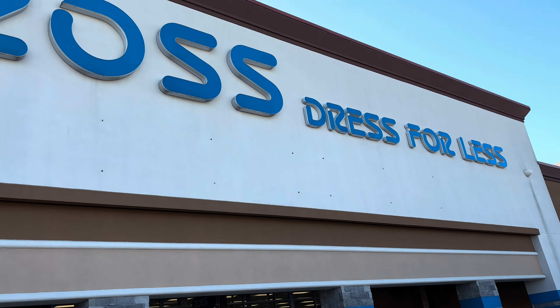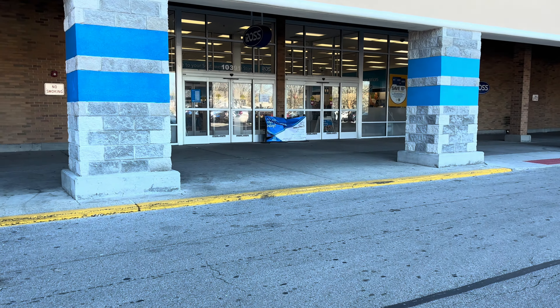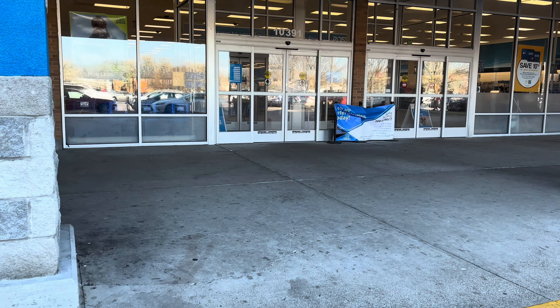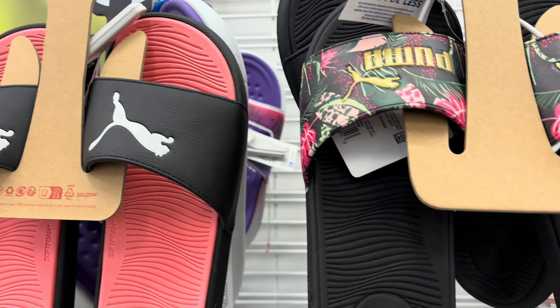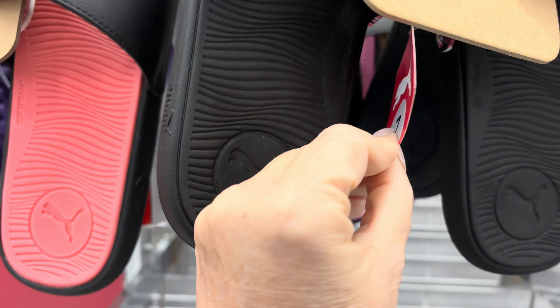Hey y'all, it's Cheryl, it's your tour guide. I've got a new store - at least for my channel - I've not taken you to Ross yet. So let's go inside. I'm noticing a lot of pink going on, so I decided to make pink my theme.